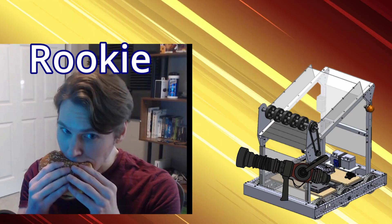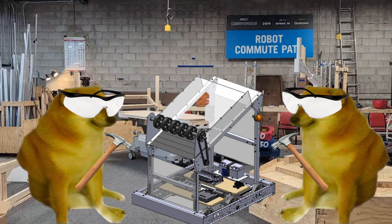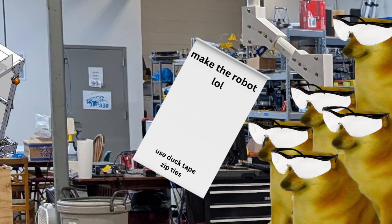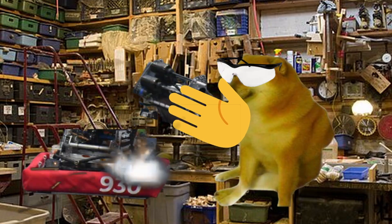You might be asking yourself, why do we make a KitBot? It helps our rookies evolve into experienced members of Team 930. Working on the KitBot helps younger students get acquainted with their sub-team. Our rookies on the mechanical team receive a specific part that they are in charge of for the robot. They also get practice putting together the KitBot to prepare for the competition robot.